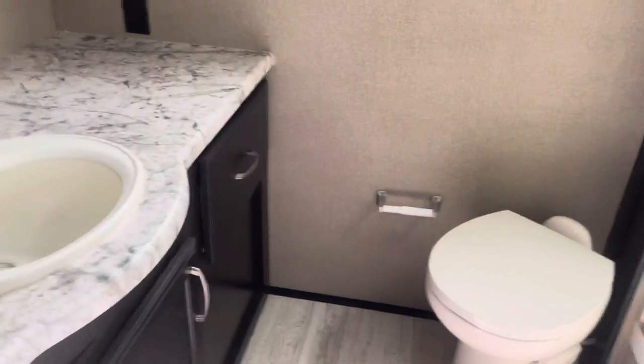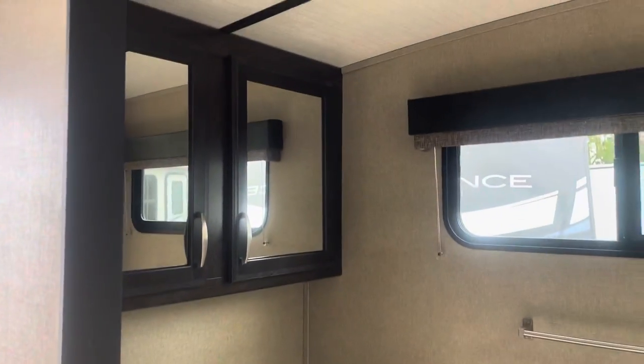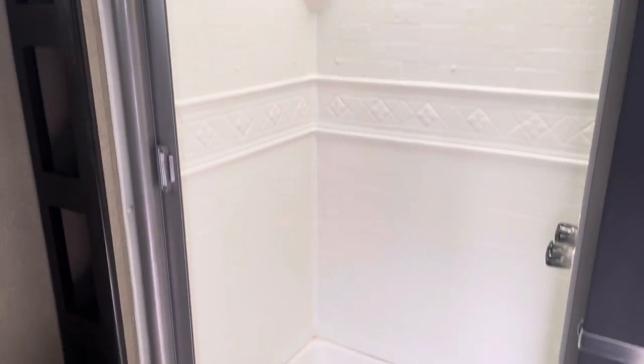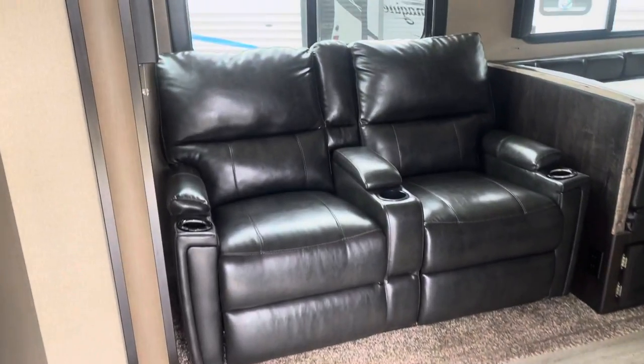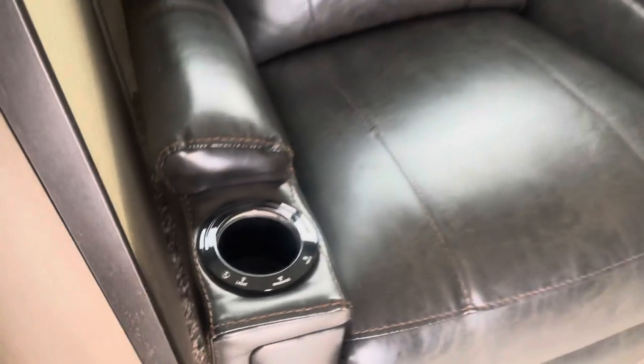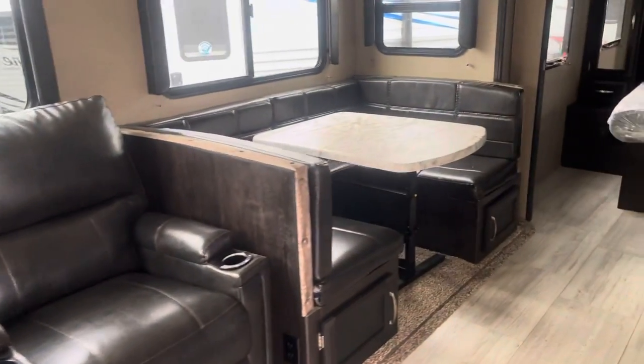This model has a large bathroom and lots of storage. The living area has heat and massage theater seating and a U-shaped dinette.